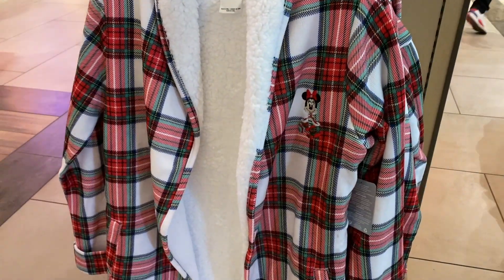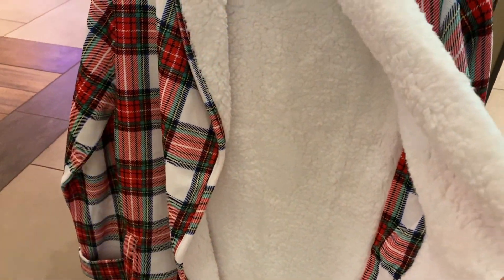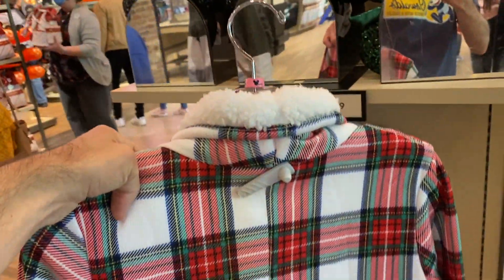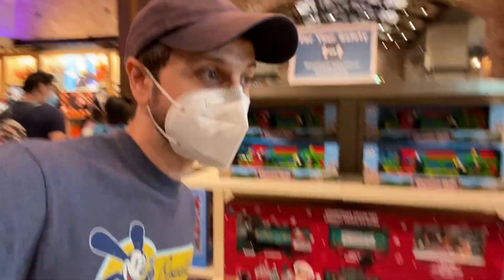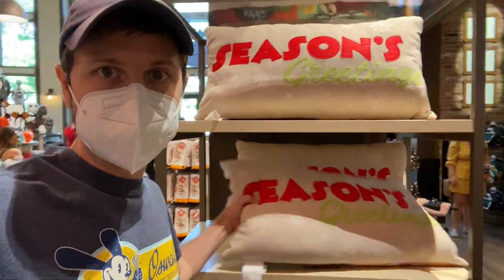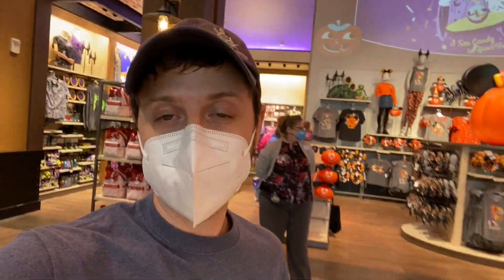I don't know if it ever gets this cold, but for cold places, boy oh boy. This is Halloween, this is Halloween, but this is Christmas. I really feel like I am in Nightmare Before Christmas right now, because this side is Halloween and then this side is Christmas. It's weird. Candy cane Loungefly bags. We are really in the Halloween-Christmas mashup like crazy here.